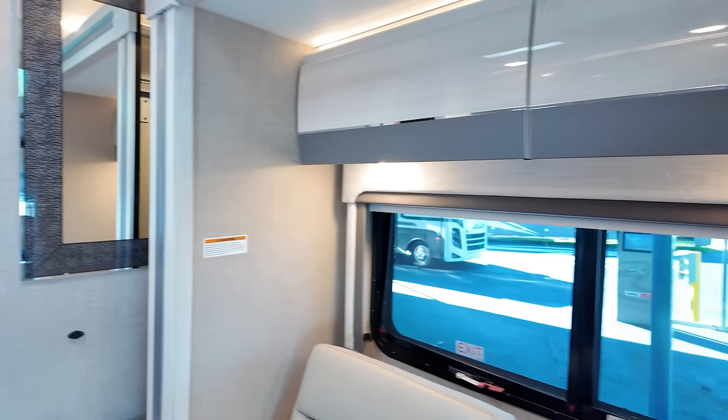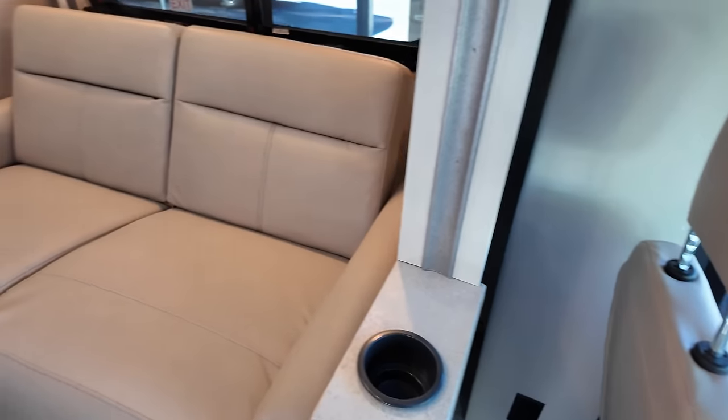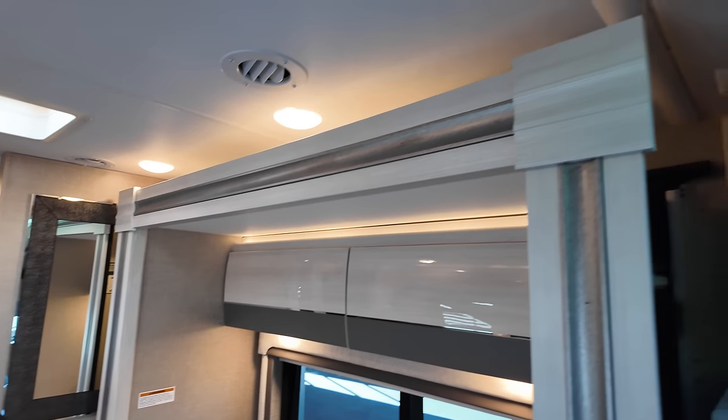We'll get the slide-out out in just a moment, but Tommy is next up on the sales floor rotation. Tommy, thank you so much for helping with the videos — he's a commissioned salesperson and doesn't get paid for this. If you see something you like, come to the Tampa store or reach out to Tommy directly at 561-348-4231. Always happy to help whether it's a purchase or just an RV question.